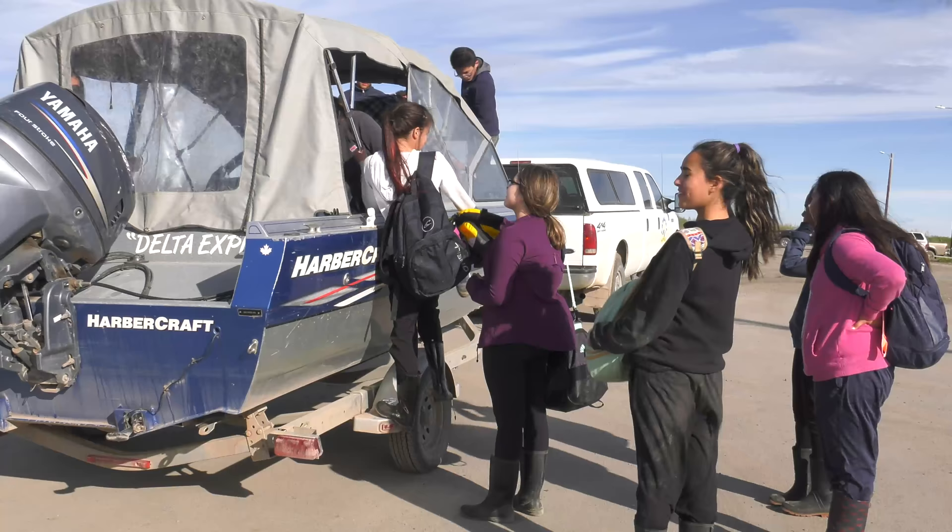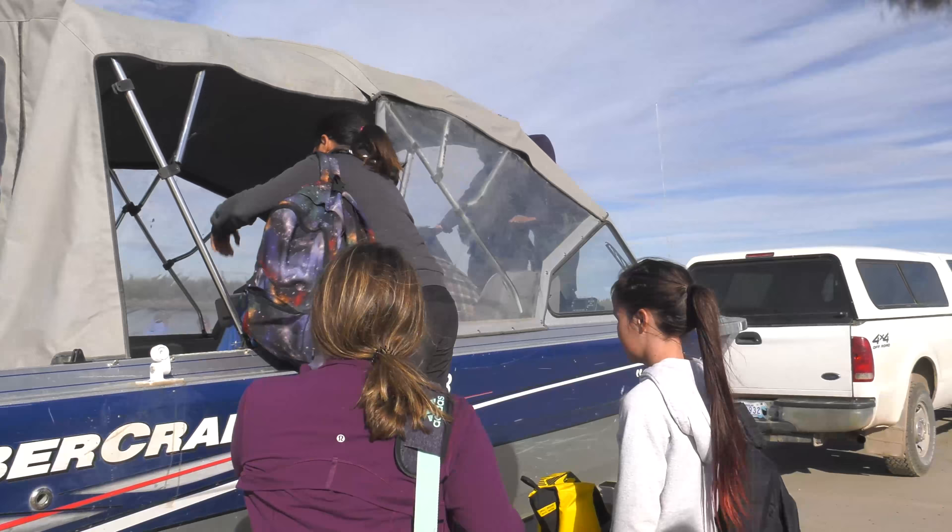Kevin, where are we going today? We're going to go downstream on East Branch probably, end up at the radio station eventually. What are we going to see? What are we going to show the kids? Some erosion from climate change, mudslides. We'll see when we get there.